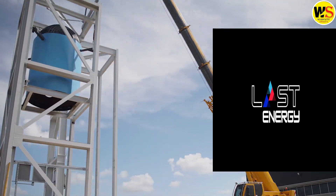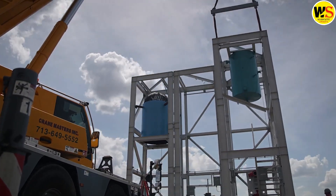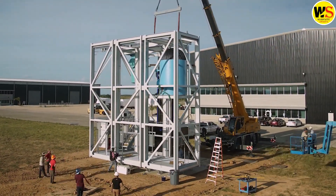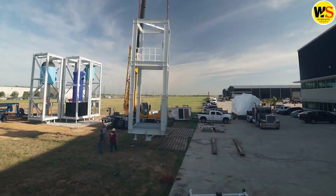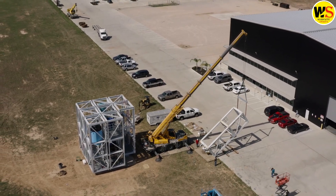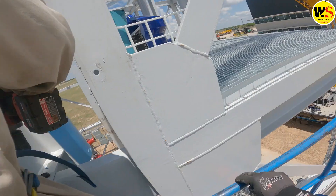Last Energy, a US startup, aims to transform the nuclear industry through standardization. While the oil and gas sector has employed modularization and standardization techniques for over two decades, the nuclear industry has yet to follow suit. Last Energy's core innovation is introducing a Lego-like kit of standardized modules to the nuclear industry, to address its long-standing challenges of time and cost to deploy.